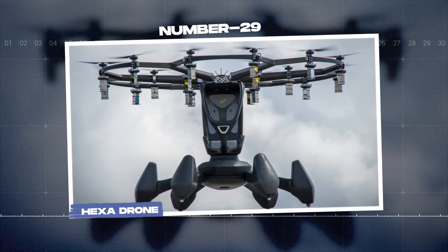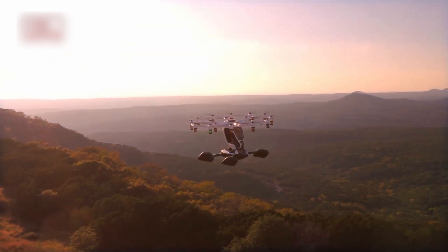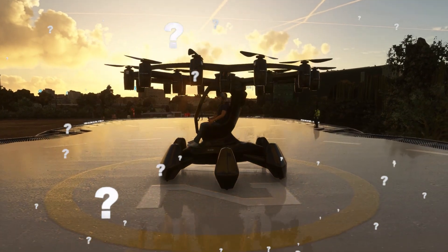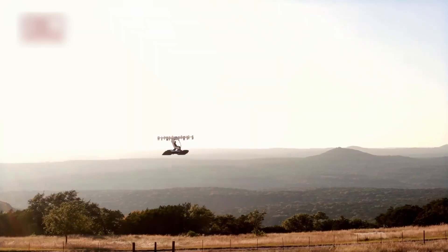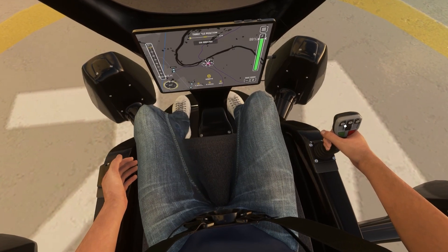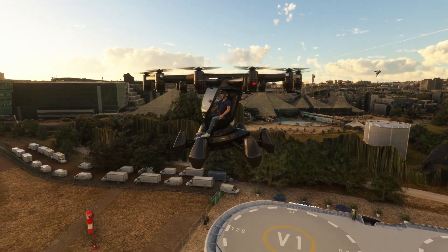Number 29: the Hexadrone. This futuristic flying machine can soar at speeds of 100 kilometers per hour. No pilot's license? No worries. A few lessons, plus help from its onboard computer, and you'll be flying in no time. Or just switch on autopilot and let the Hexadrone do the work. Worried about strong winds? The Hexadrone is built to handle them. If anything goes wrong, it stabilizes itself and lands safely — even on water, thanks to its built-in floats.